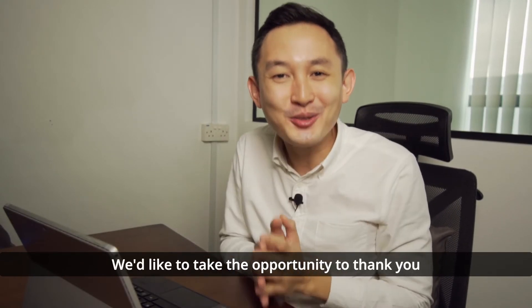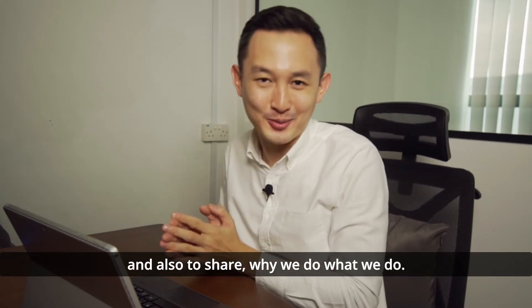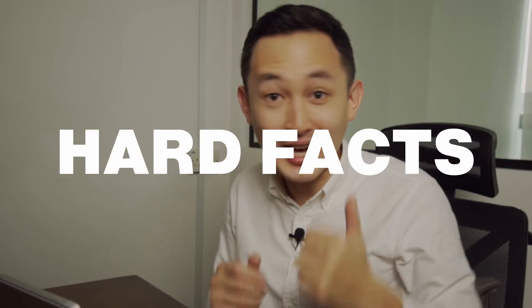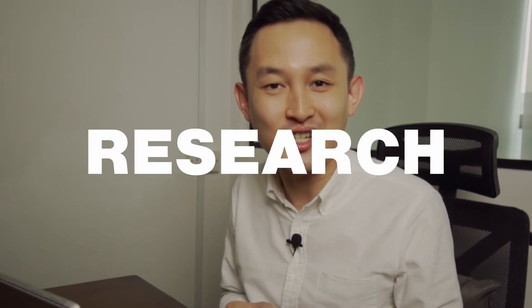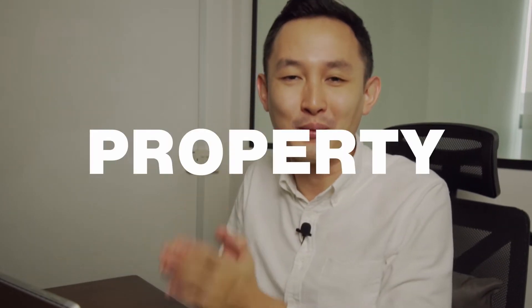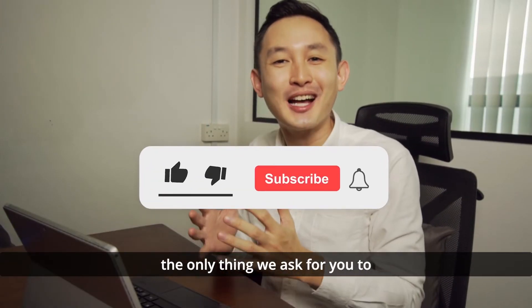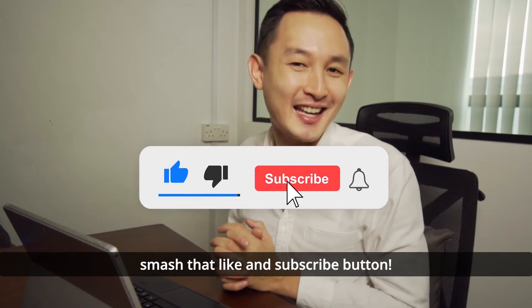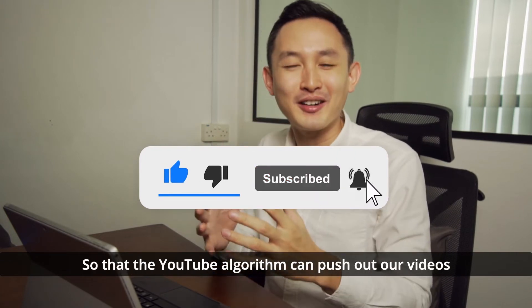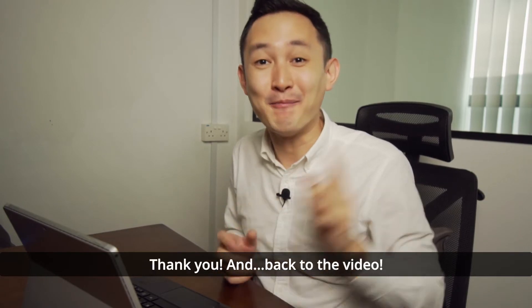We'd like to take the opportunity to thank you for watching the video, and to share why we do what we do. It's to empower consumers with hard facts and figures, quality research and real-life examples, to allow them to make the most informed property decisions. If you found our videos useful, please smash that like and subscribe button so the YouTube algorithm can push our videos to more consumers.